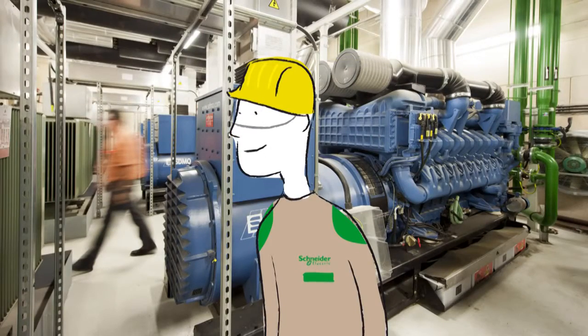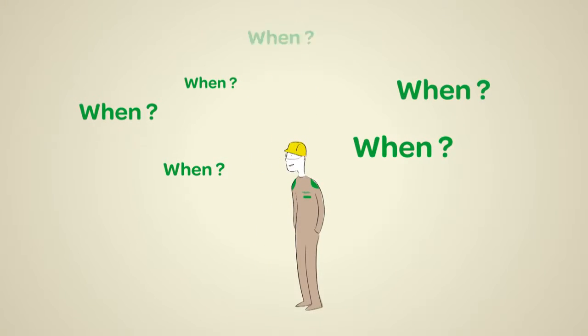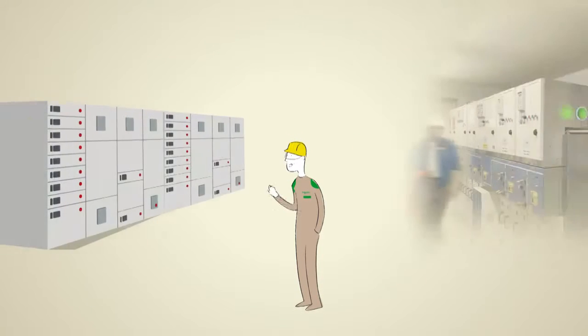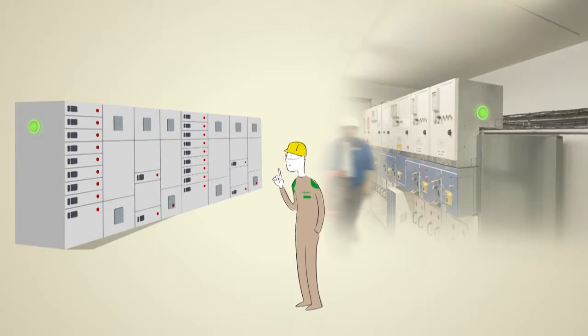When it comes to your electrical distribution system, the question is not whether the system will malfunction, but when. If you don't conduct good diagnostic testing of your electrical equipment, it is three times more likely to fail.